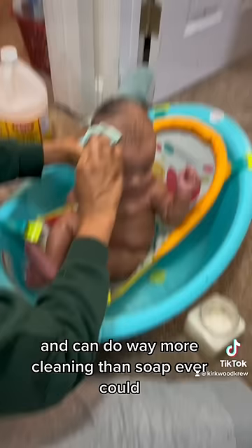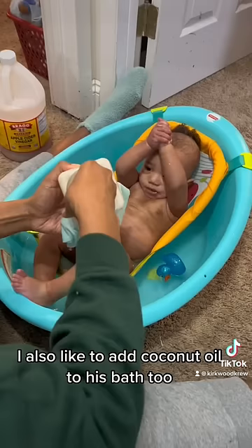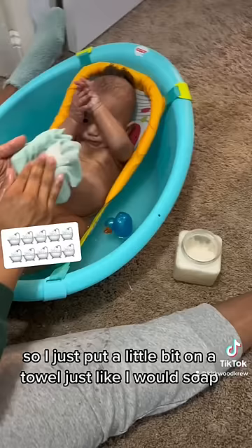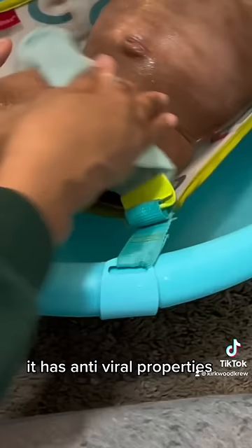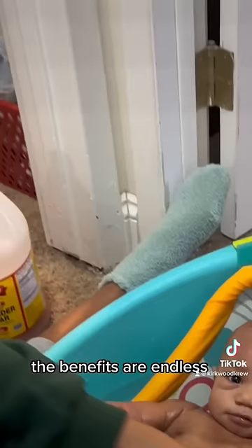I also like to add coconut oil to his bath too, so I just put a little bit on a towel just like I would soap and scrub them down with that too. Coconut oil is also antibacterial, antifungal. It has antiviral properties. The benefits are endless.